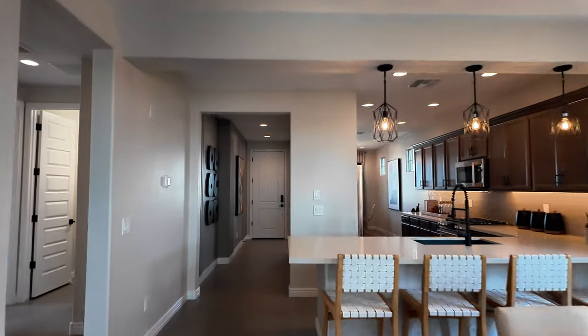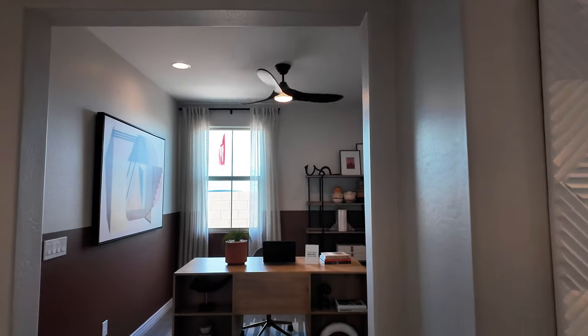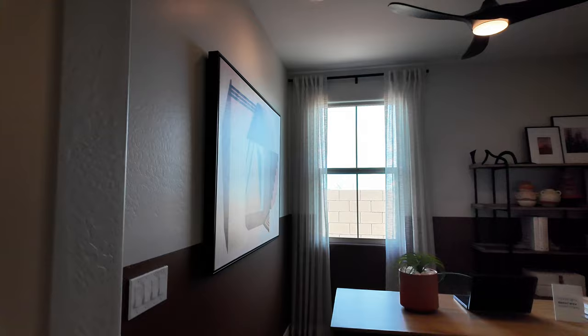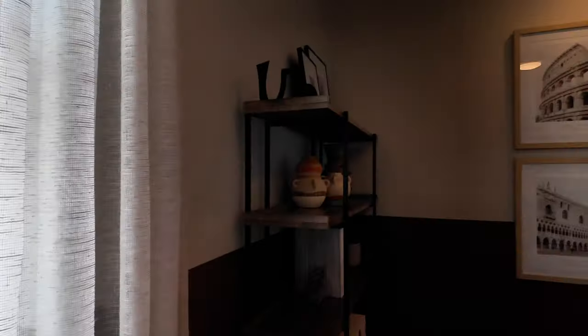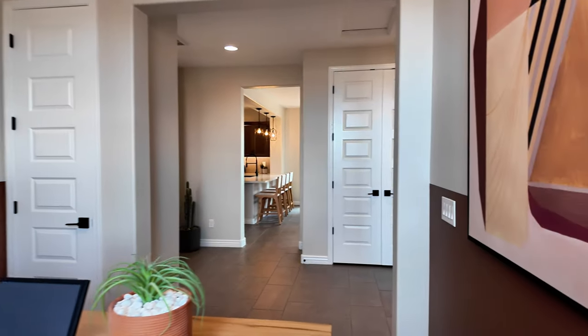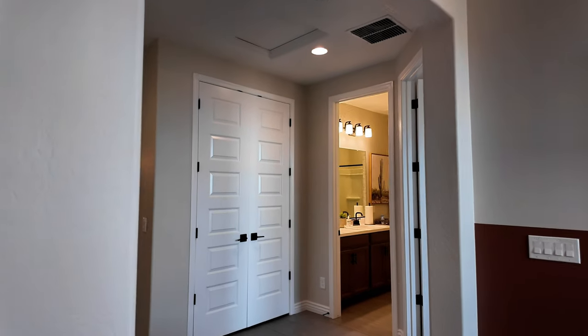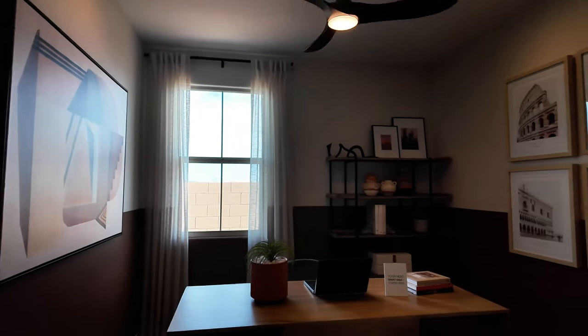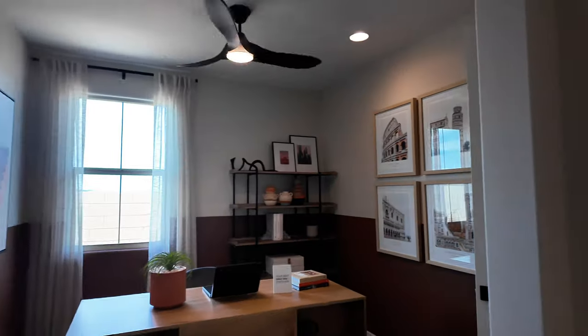So we're going to keep working our way backward, then we're going to head outside. We're going to come into this side of the home — nice office space. This would be great, at least for me. I'm sure the kids would turn it into their playroom. I'm not sure if this is an option where you could turn this into a bedroom or not, but I imagine after the fact, after you bought the home, you could wall this off and turn it into maybe just a guest bedroom with a little half closet. But if you needed that space, at least it's there.